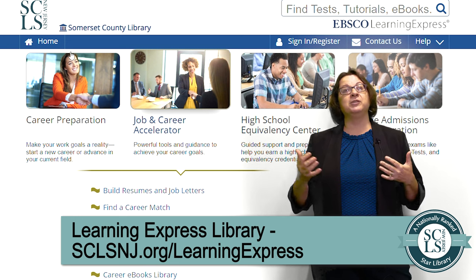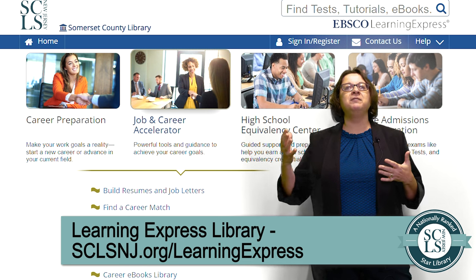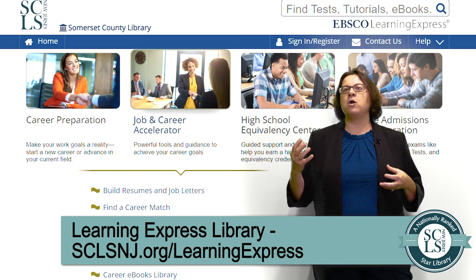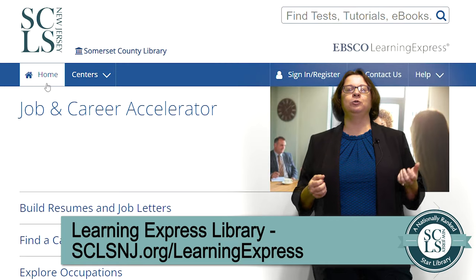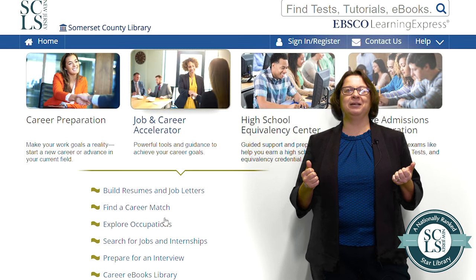In addition, Learning Express Library offers video courses to help you learn computer skills, such as Microsoft Excel, Word, PowerPoint, Adobe Photoshop, or Illustrator, how to get started with Windows, or how to stay safe on the internet.